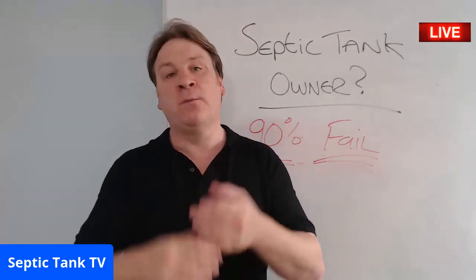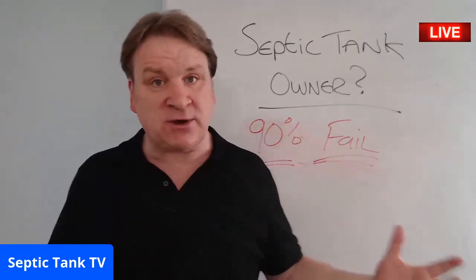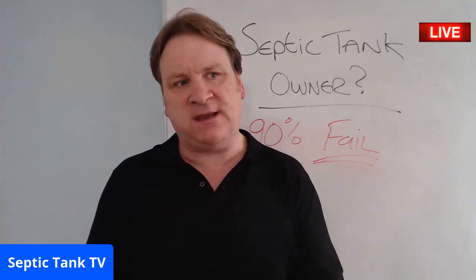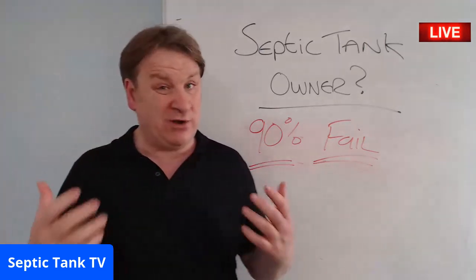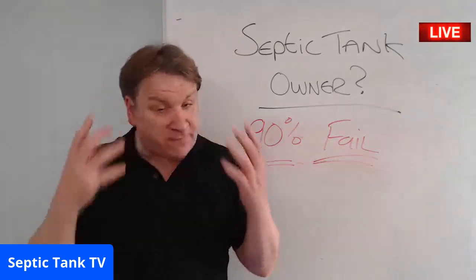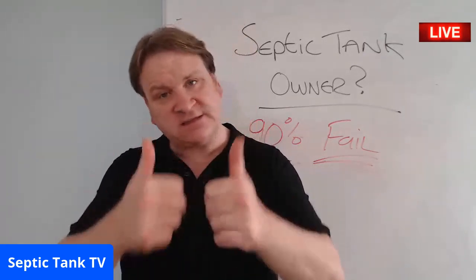Thank you very much for watching. Sorry if it's a bit intense, but I'm just trying to help people. In England we tend to leave things to the last minute, and in this instance when the last knockings come, they will literally come knocking on your door. For more free information and advice, go to Septic Tank TV — you'll find loads of other free videos like this. Thanks for watching, take care.